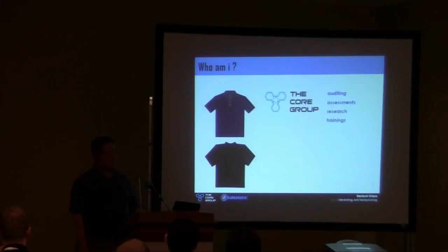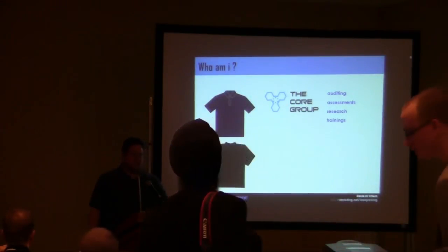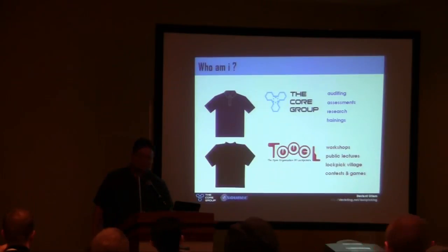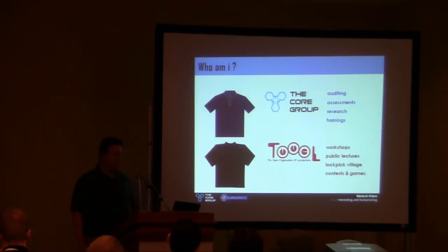You can usually tell by how I'm dressed where you're seeing me. In nice shirt mode, I'm with my company, The Core Group — wearing pants and things. We do auditing, physical assessment, training, and lock forensics for proper companies. In black t-shirt mode, I'm with Tool running hands-on workshops, teaching people how to get out of handcuffs. We will have a whole lockpick village going on here at Source tomorrow — you'll learn how to do it hands-on.